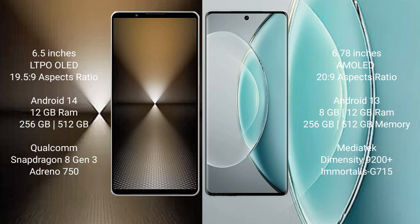The Sony Xperia 1 Mark 6 runs on Android 14, while the Vivo X90s runs on Android 13. The Sony Xperia 1 Mark 6 comes with 12GB RAM and 512GB or 1TB internal storage, powered by the Qualcomm Snapdragon 8 Gen 3 processor and Adreno 750 GPU.